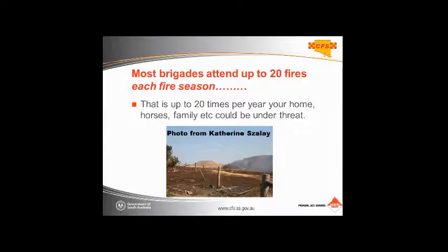Locally here in South Australia, each brigade attends about 20 fires in their local area each fire season. In terms of your personal risk, that's about 20 times a year you could be faced with a fire. The Sampson Flat fire was a very large event, but a lot of fires are over within half an hour and only affect a small area. We need you to look out for those fires because it could be your property where the lightning strikes.